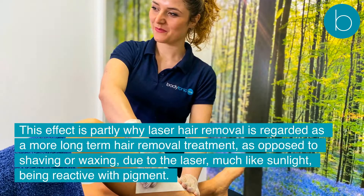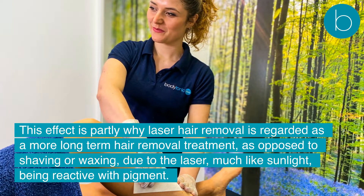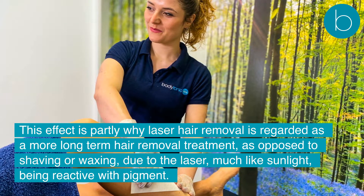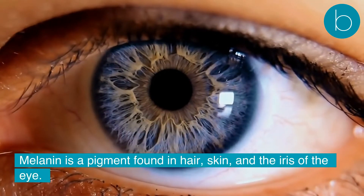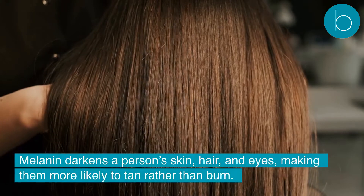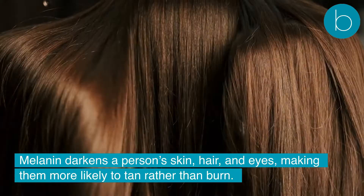This effect is partly why laser hair removal is regarded as a more long-term hair removal treatment, as opposed to shaving or waxing, due to the laser, much like sunlight, being reactive with pigment. Melanin is a pigment found in hair, skin, and the iris of the eye. Melanin darkens a person's skin, hair, and eyes, making them more likely to tan rather than burn.